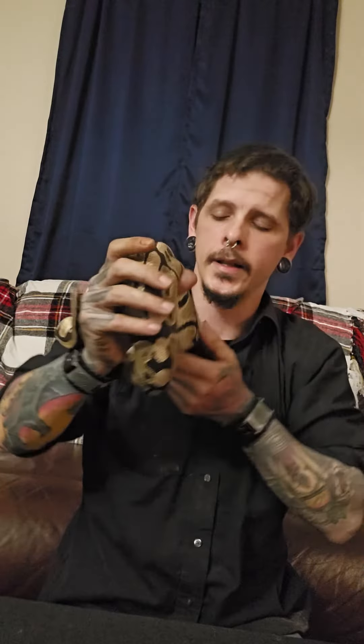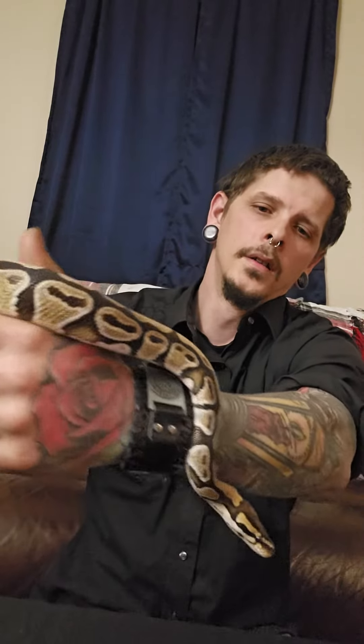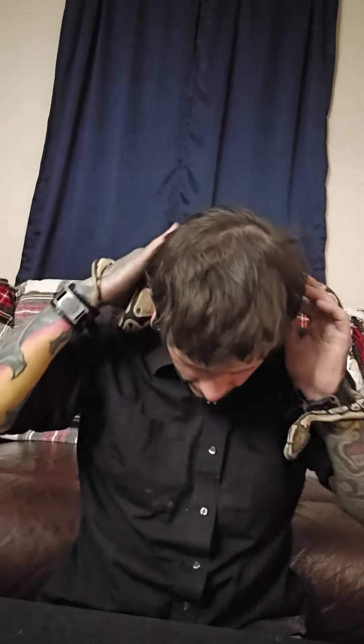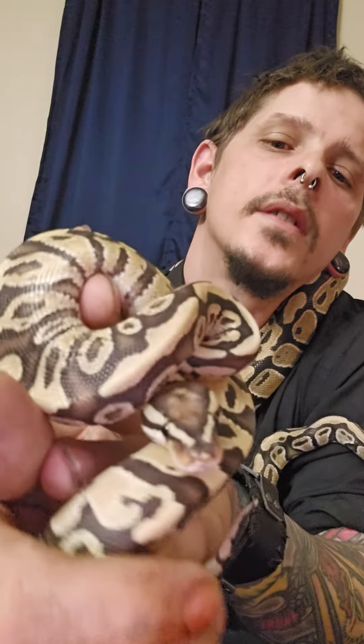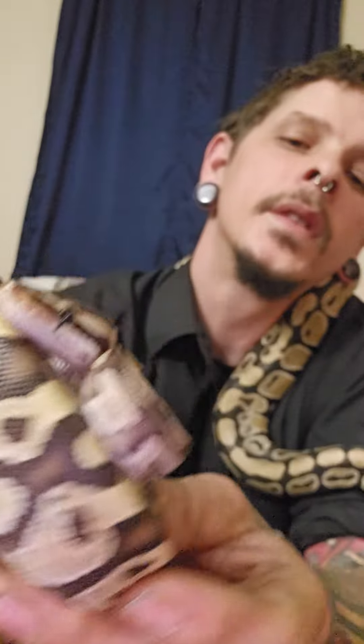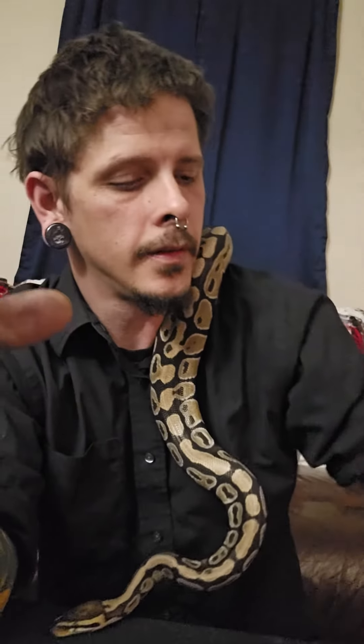The two snakes you can choose between are this guy — he's a double het albino pied, a pretty good looking normal, pretty good sized boy. Or you can pick this fire girl — she's a single gene fire, pretty good looking little snake, and the whites on her will just keep getting brighter as she gets older.